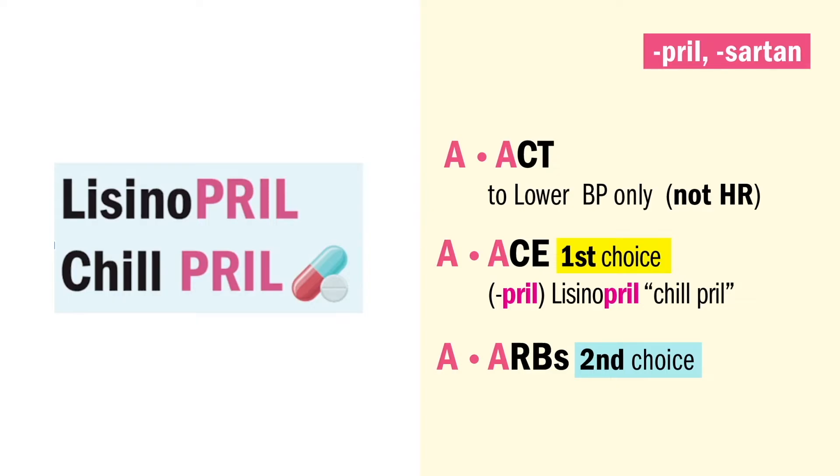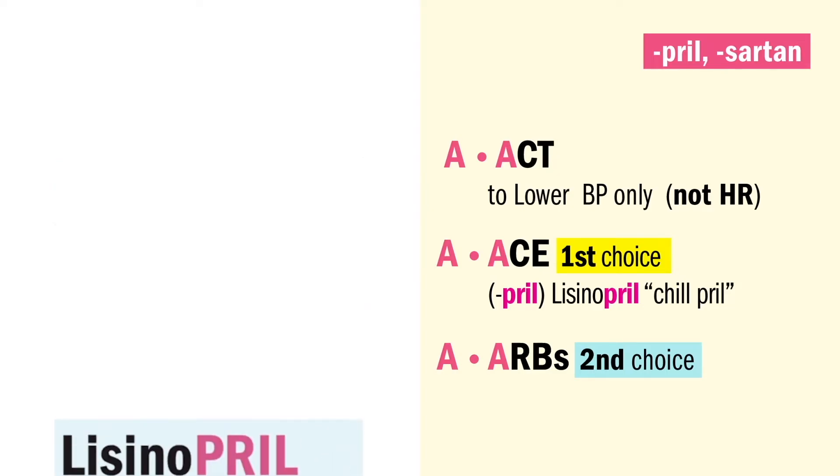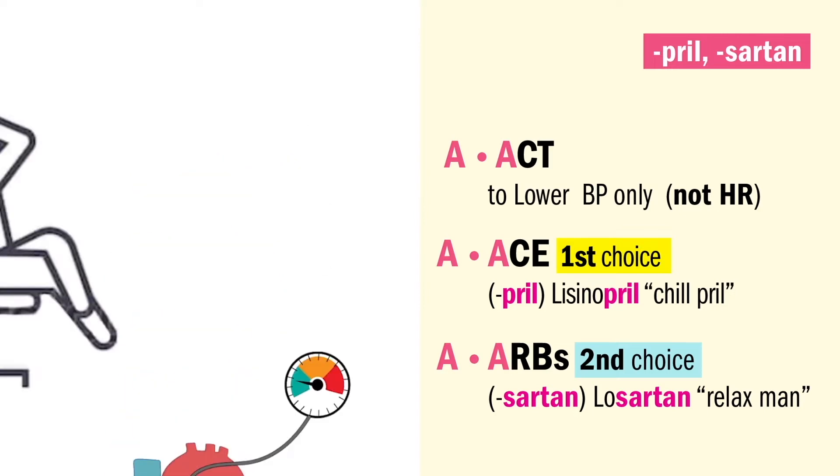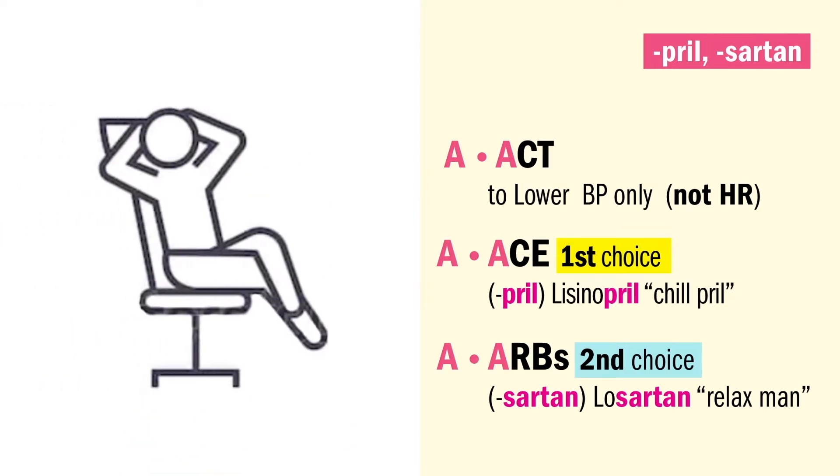Our first choice is ACE inhibitors that end in PRIL, like lisinopril — we call it a chill PRIL for the heart, talking low blood pressure, not the heart rate. Think: PRILs puts the blood pressure low. Our second choice is ARBs, the angiotensin receptor blockers, which end in sartan, like losartan — think sartan like a relaxed man or retirement plan. Lowers the blood pressure, not the heart rate.